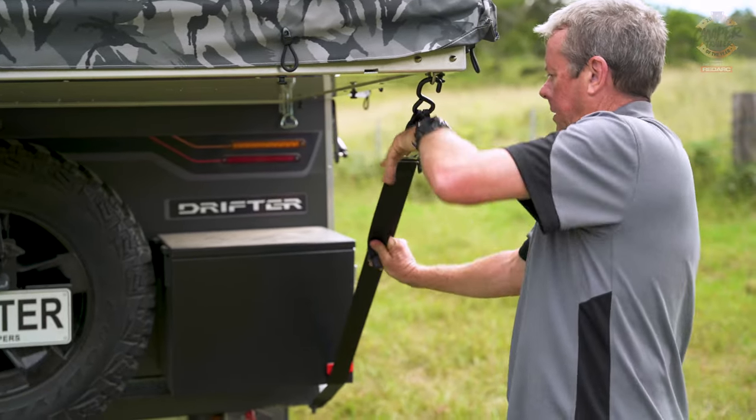As far as X-Factor goes, I thought the way the rear bed folded down was impressive — instead of using poles to keep it up, this one uses straps.